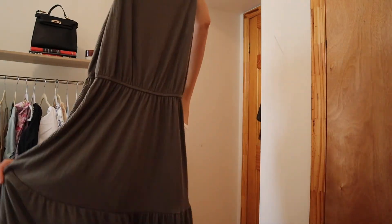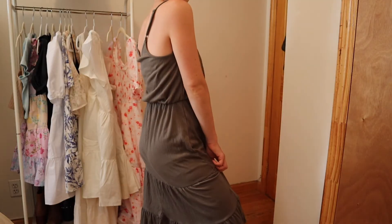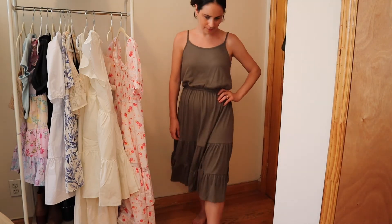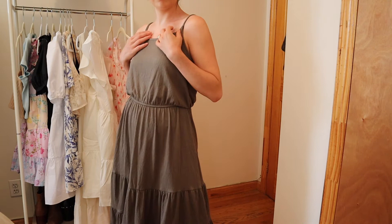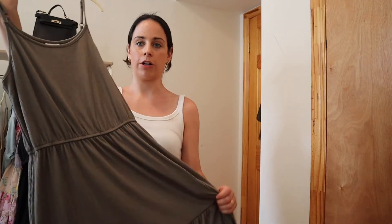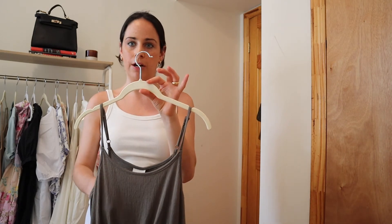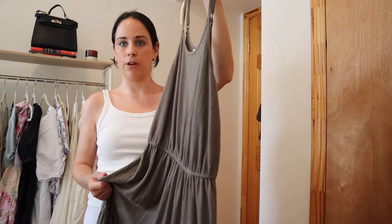Next we have this green number. I think this is the comfiest of all — it has a great material that just kind of falls on you, and the middle is cinched, which I think adds a really flattering shape to whatever body type you have. You can add a belt to the middle or just keep it as is. It falls really nicely depending on where you want it to sit on your body. I love this color for a night out, and it can even take me through the fall — I could throw a cardigan or blazer over it since it is such a fall color.